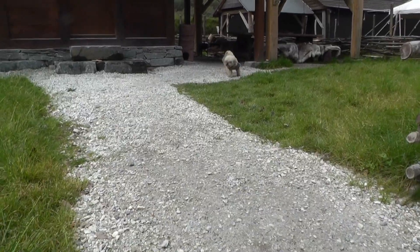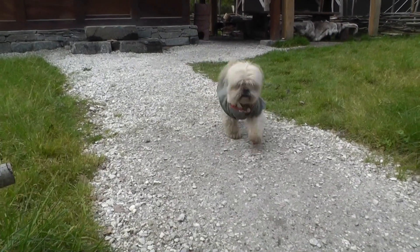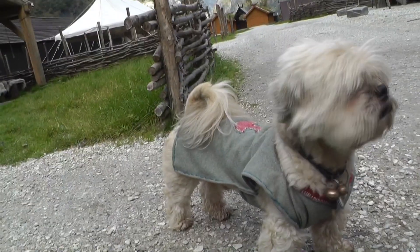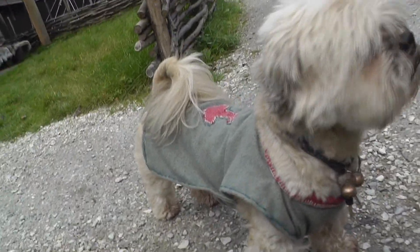So there we had some examples of Viking Age clothing. And lastly I want to show you a little bit of a different kind of clothing I made for my dog.